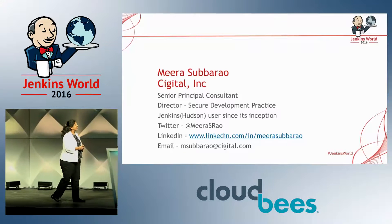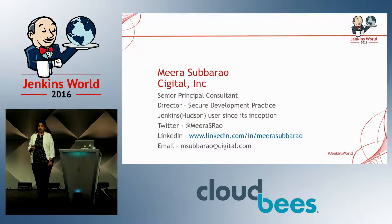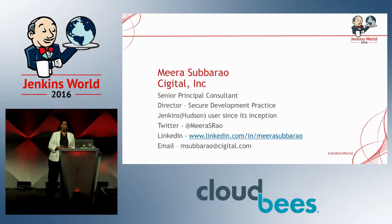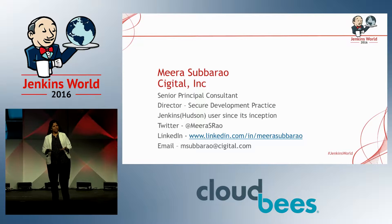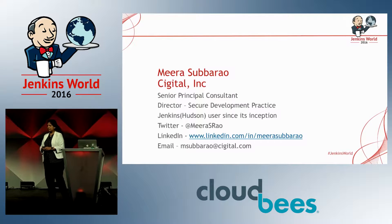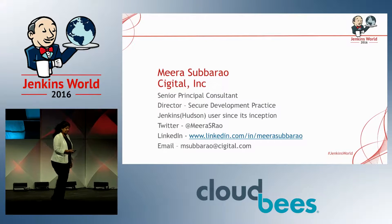Today we are going to be talking about three pillars of continuous security. My name is Mira, I work for a company called Cigital as a senior principal consultant and director of the Secure Development Practice. I have been using Jenkins since the day it was called Hudson — almost 10 years now. I've written a lot of plugins for Jenkins and do a lot of consulting for clients where we have hundreds of plugins, but none of them are really going to be required.